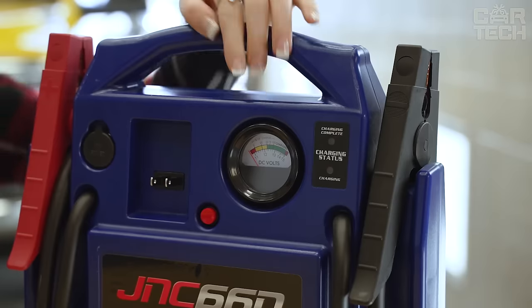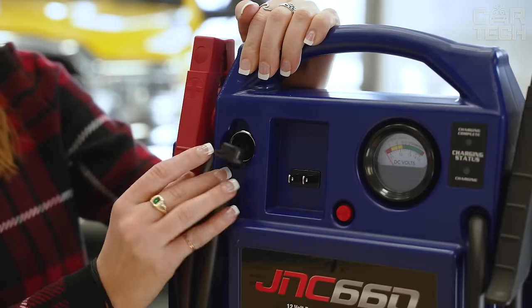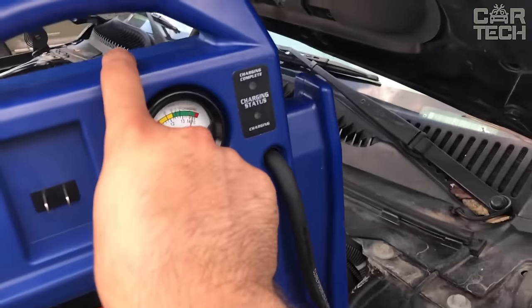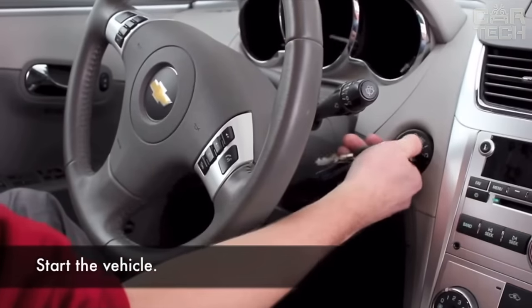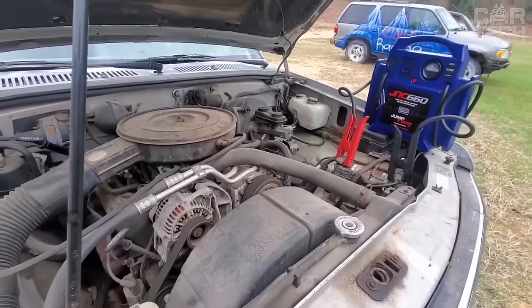The device is equipped with a voltmeter for checking the battery and a 12-volt socket for connecting accessories. In general, if you need a reliable portable device for starting a car with a dead battery, take Jump and Carry JNC 660. It will save you in any situation.